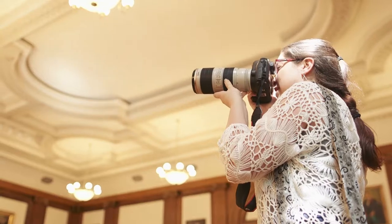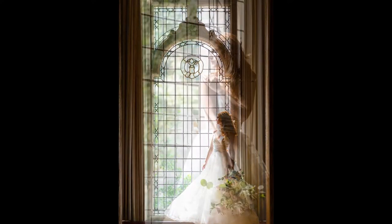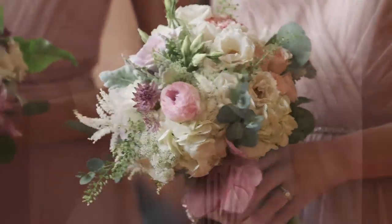With a regular wedding, of course, we are serving our clients and creating the wedding of their dreams. But with a style shoot, we kind of get to create the wedding of our dreams and the vision of the whole team.